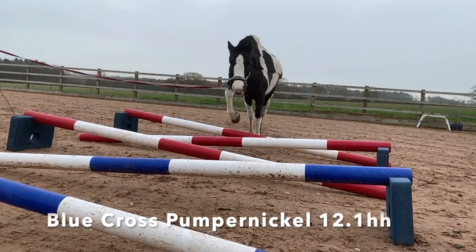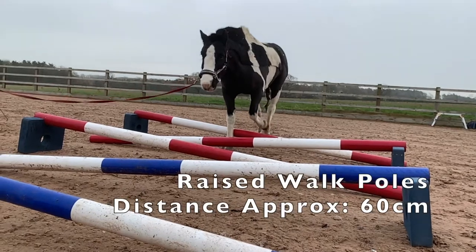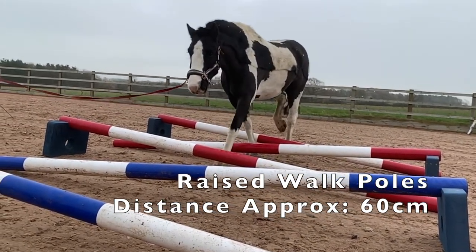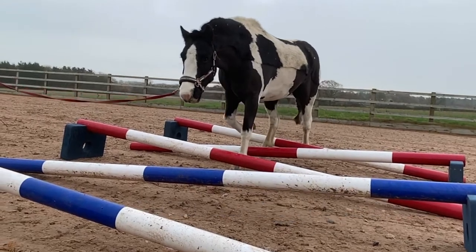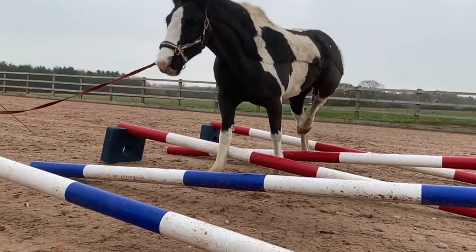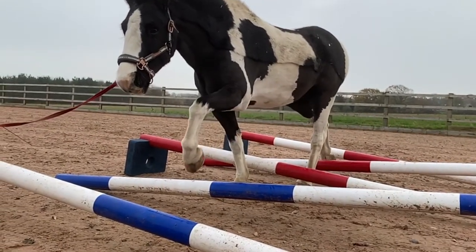This is Pumpernickel. We adopted him from the Blue Cross about a year and a half ago and we are really pleased with how he's coming on in his training. We mostly do lunging and long lining work with him, and quite a lot of pole work and pilates, and here he is performing the raised walk poles.